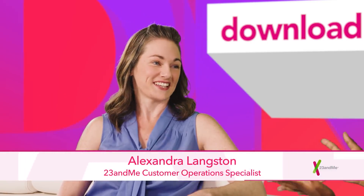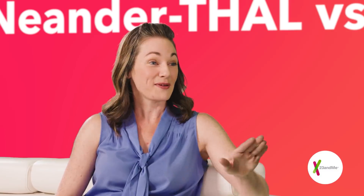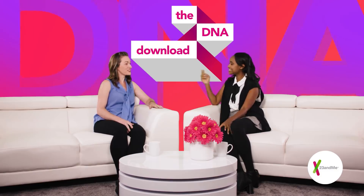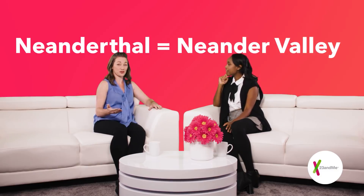Right off the bat, I've been told it's pronounced Neanderthal, but others say Neanderthal. Which one is right? That depends — how good is your German? So Neanderthals are actually named after the Neander Valley in Germany where their bones were first discovered. Tal is the German word for valley.